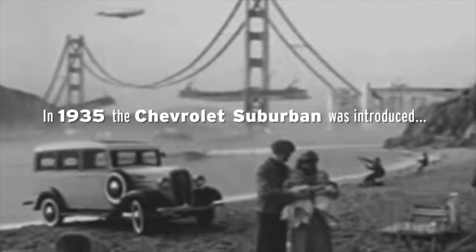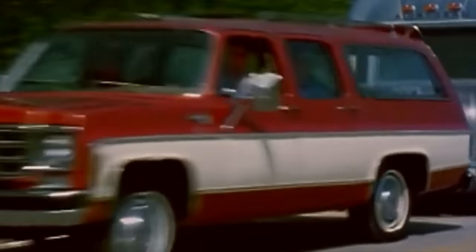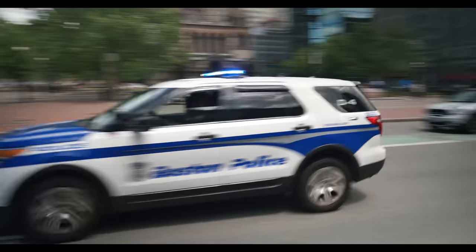Did you know that the longest running car nameplate in U.S. history is the Chevrolet Suburban? It's also the world's first SUV. Believe it or not, this SUV also happens to be more powerful and more formidable than a police car.